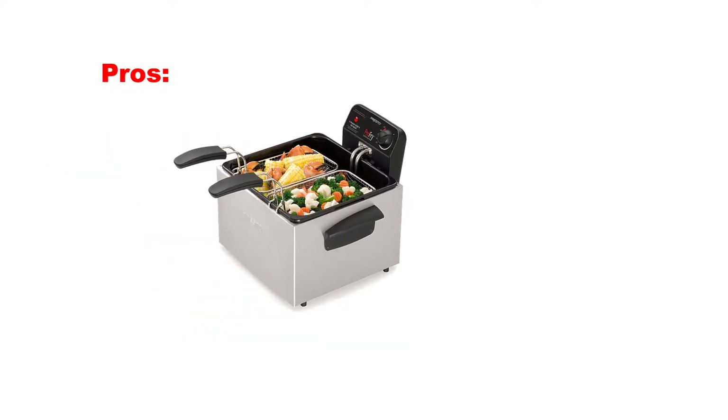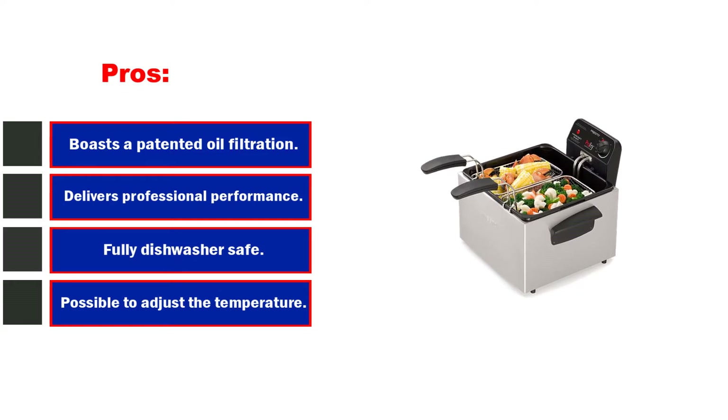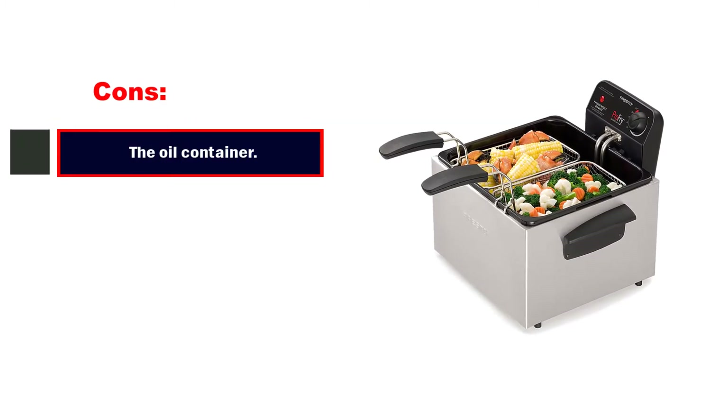Pros: boasts a patented oil filtration system, delivers professional performance, fully dishwasher safe, possible to adjust the temperature, and ideal for creating large servings. Cons: the oil container may leak when overfilled.